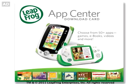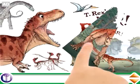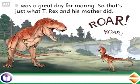Download your favorite books to read on the Hi-Res Leapfrog Explorer touchscreen. Build a love of reading with T-Rex's mighty roar. Use your finger to turn the pages and read along.